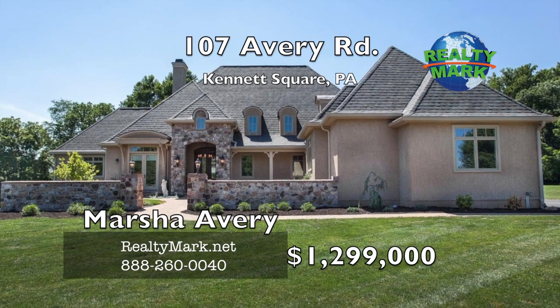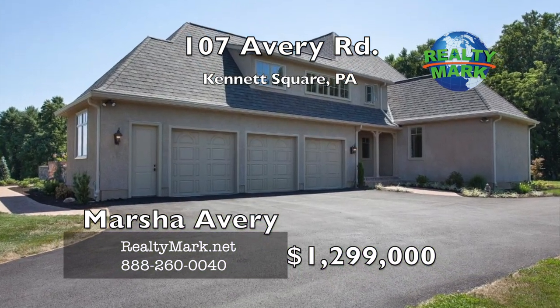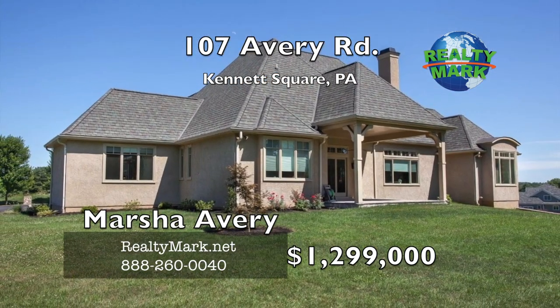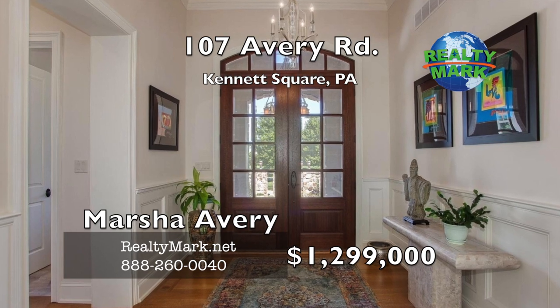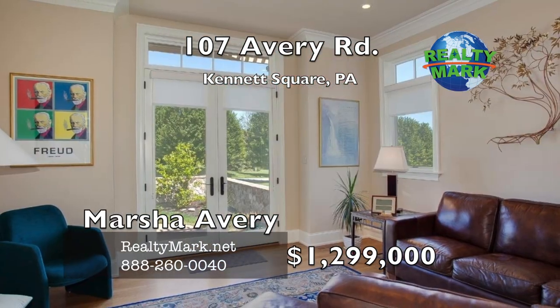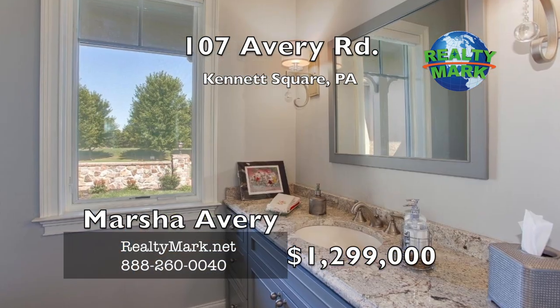Elegant French country estate plan with an open floor plan and soaring ceilings. The first floor features a dramatic foyer, French fireplace and custom built-ins. Master bedroom suite, den, upscale gourmet kitchen, formal dining room and two large bedrooms with a Jack and Jill bath featuring separate vanities for each room and privacy for each bedroom.